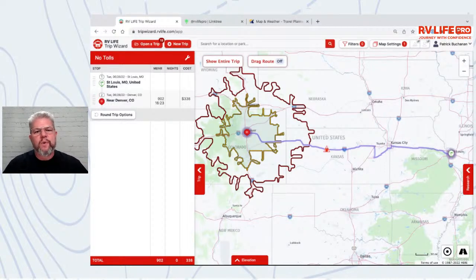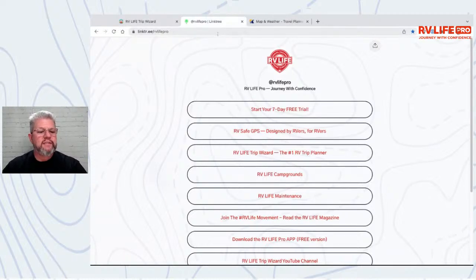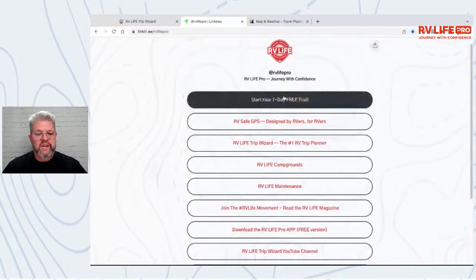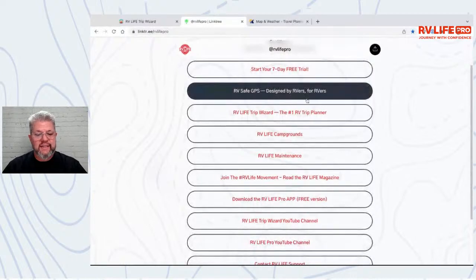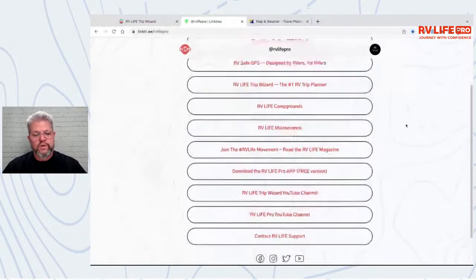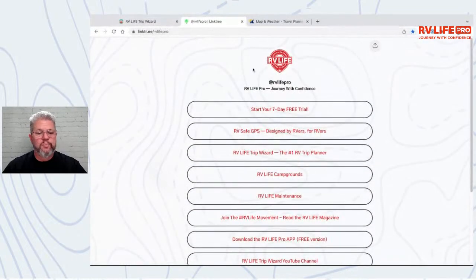We've put together something for trade shows and handouts. There's an address at Linktr.ee/RVLifePro — it's a great single point of contact for everything: the seven-day trial, getting the app, Trip Wizard, Campgrounds, YouTube channels, contact support. Just a nice handy-dandy one-stop shop for links to reach us.